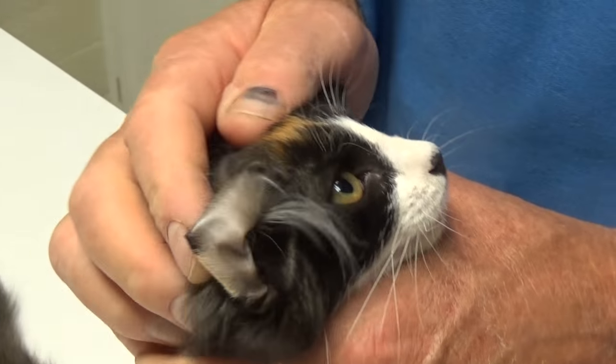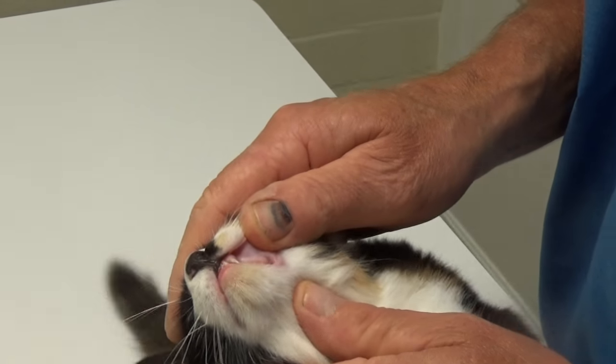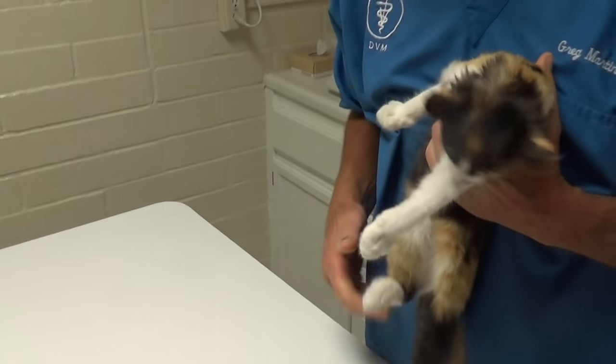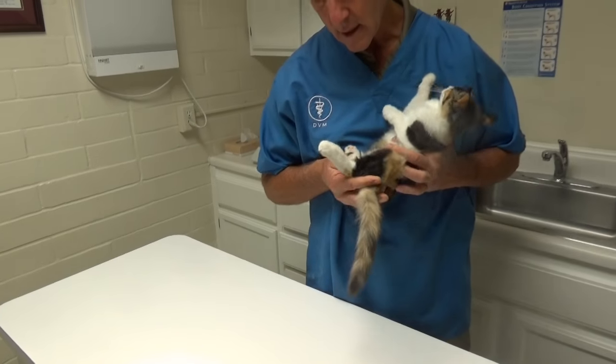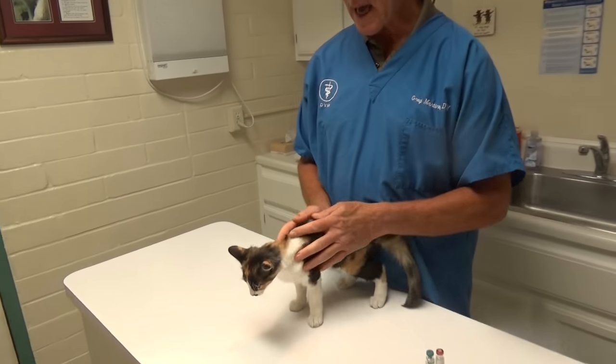We have to make sure their ears are nice and clear, their teeth are all good, their gums are pink, their eyes are nice and clear, and their nose is good. We kind of look them over and make sure they have all the parts they need. An anus is always nice — that's what we look at.